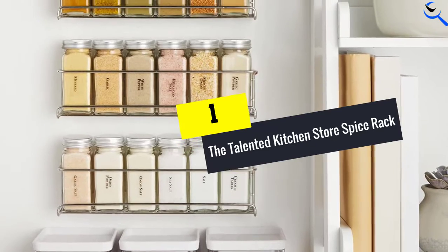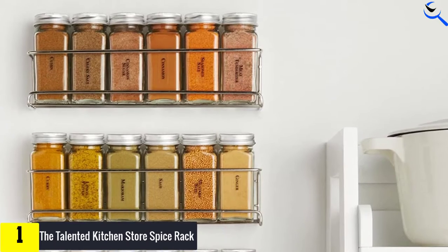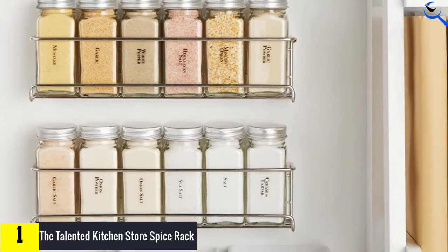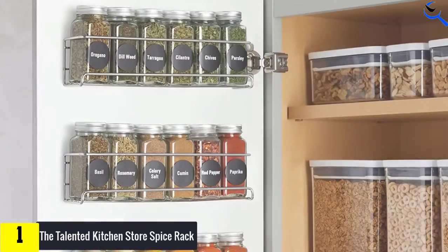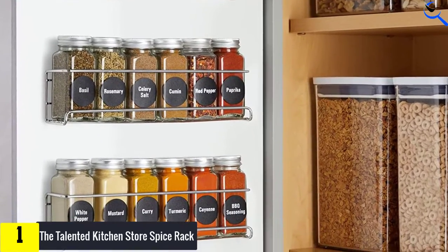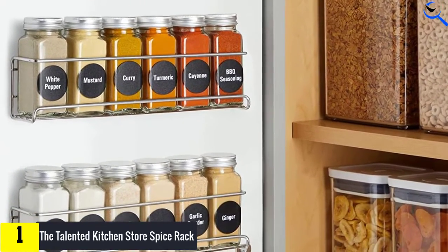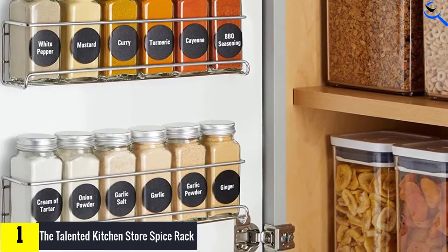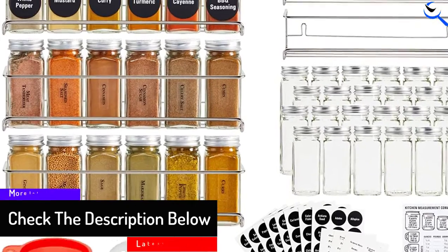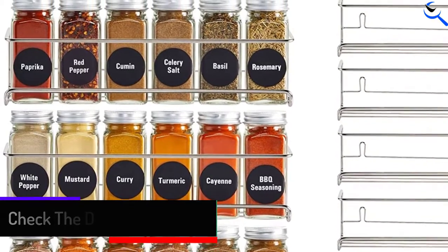And finally at number 1, the Talented Kitchen Store Spice Rack. If you're the matchy-matchy sort of person who can't stand having spices in mismatched jars, you'll love this set. It comes with a 4-tier spice rack, 24 glass jars and caps, 24 sift and pour shakers, 12 coarse shakers, 2 types of spice labels, and a funnel for a mess-free refill experience. You'll be able to have the organized spice rack of your dreams with everything looking totally uniform. Each jar holds 4 ounces, and the whole set is a big hit with reviewers. The only downside is that it only comes in a stainless steel silver finish.